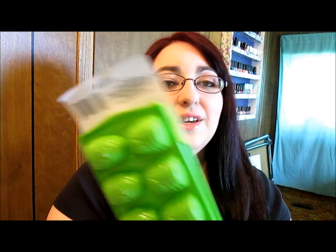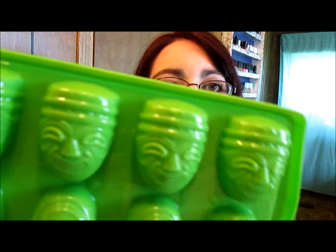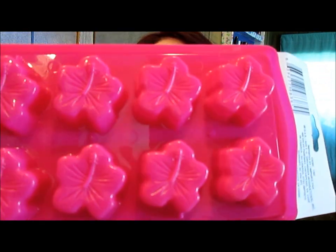These next things I got are little ice cube trays, two for a dollar — they're so cute. I found them at a Dollar Tree I don't normally go to. There are Tiki men shapes and hibiscus flower shapes. I've been looking everywhere for these and as soon as I'm done with this video I'm going to wash them and put ice in them for my iced tea.